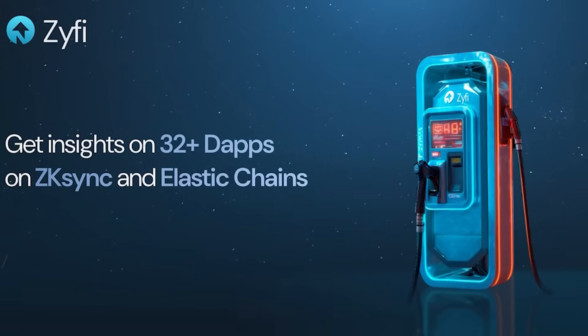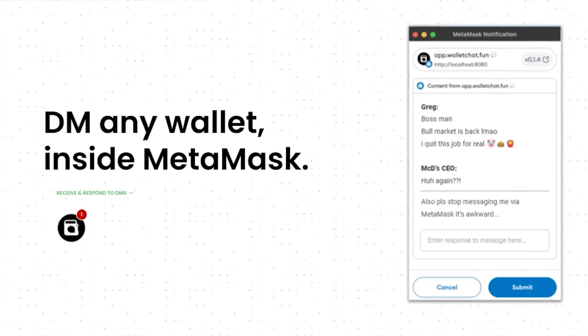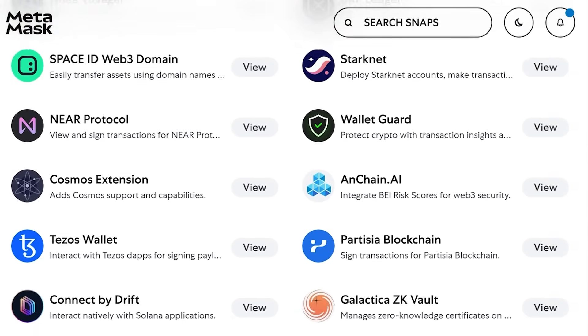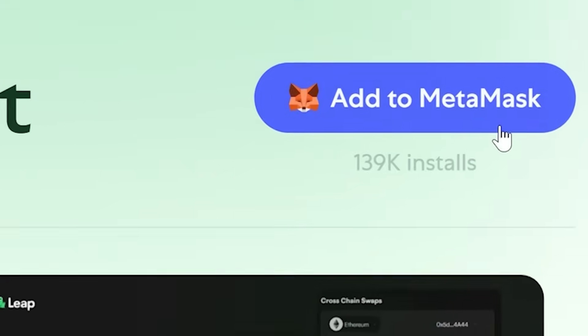There are also Snaps for safety and UX features like extra transaction insights, phishing protection, or even notifications and chats. Snaps has grown quite a bit since launching in late 2023, with support for over 50 blockchains and more than 110 available Snaps, which you can find and install from the MetaMask Snaps directory.